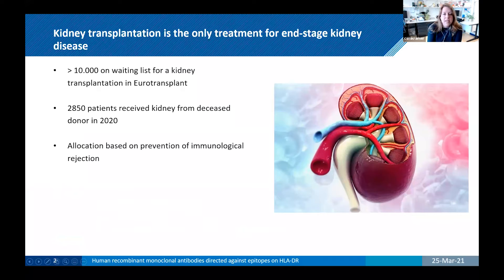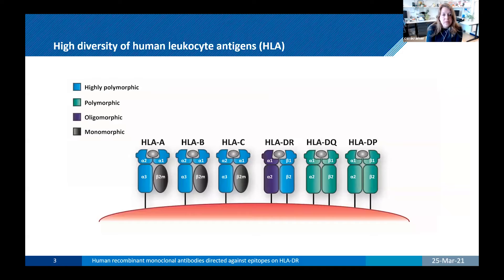Kidney transplantation is the only treatment for end-stage kidney disease. Over 10,000 patients are currently waiting for kidney transplantation with Eurotransplant, and only 2,850 patients received a kidney from a deceased donor in 2020. So there's still room for improvement. To allocate the kidney, various factors are included, such as waiting time, disease, etc.